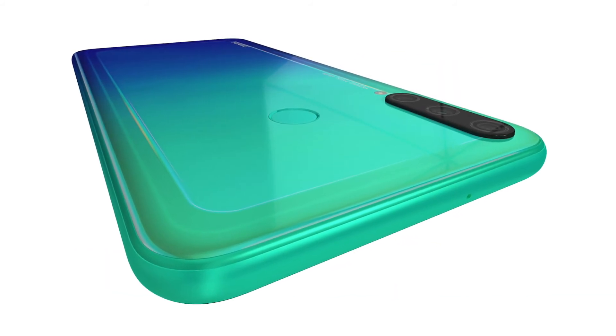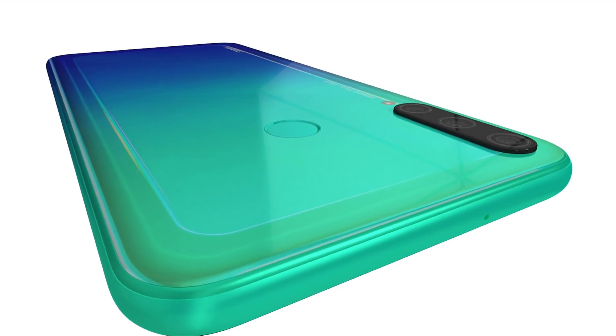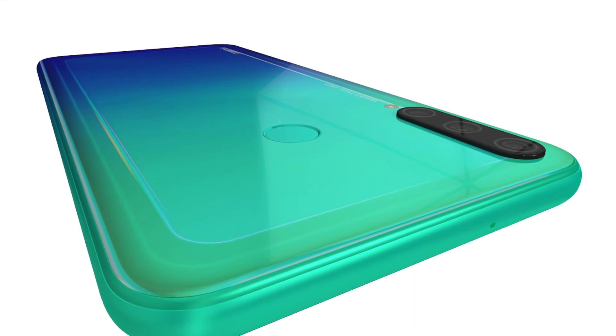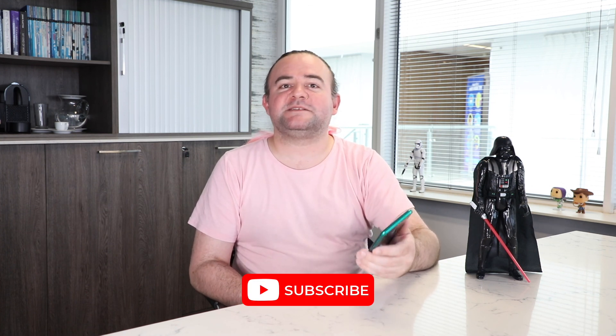Overall, it is an improvement on its 2019 predecessor, as the 2020 model comes with more storage, better cameras, and a larger screen. That has been our review of the Huawei Y7P 2020 edition. Don't forget to like and subscribe to our channel, and we'll be seeing you again soon.